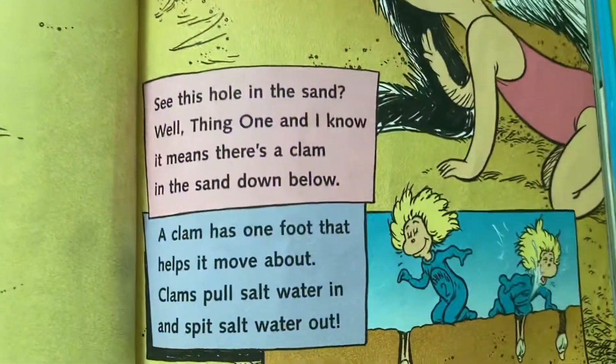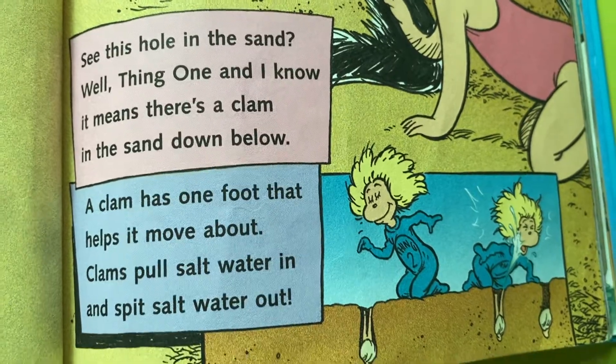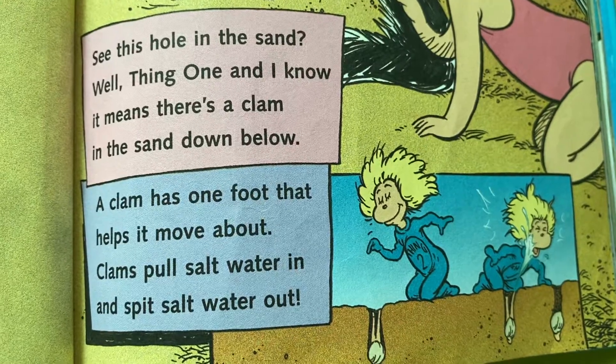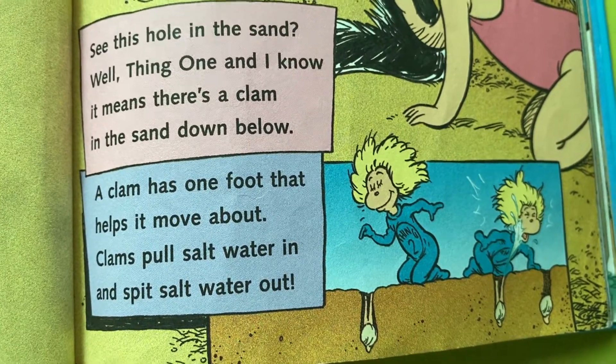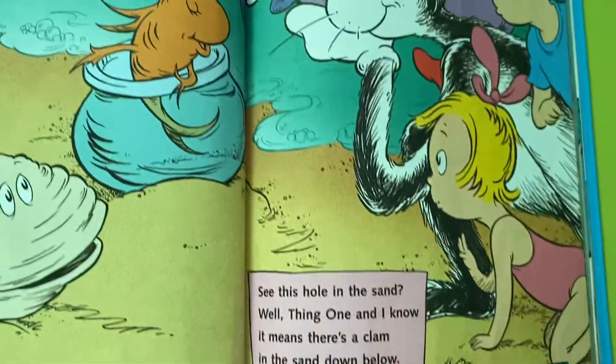See this hole in the sand? Well, Thing One and I know it means there's a clam in the sand down below. A clam has one foot that helps it move about. Clams pull salt water in and spit salt water out.